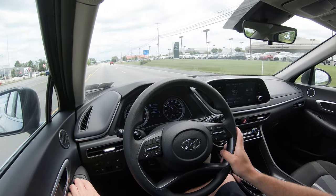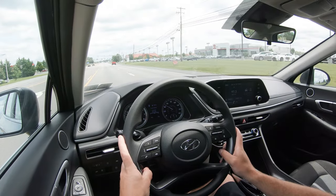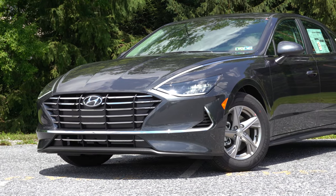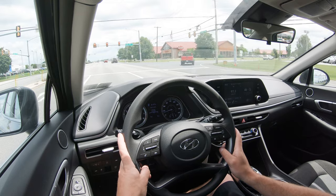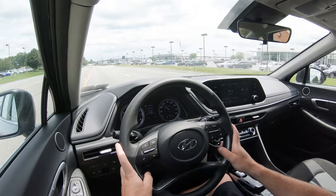Touching on suspension: up front you get a MacPherson strut, in the back an independent multi-link rear suspension, with front and rear stabilizer bars. As far as ride quality goes, the SE actually has my SEL Plus beat — it comes with smaller wheels and larger tires. Because I have 19-inch wheels on my SEL Plus, the ride quality is a bit softer and more plush here in the SE. It's absorbing Pennsylvania's road imperfections very nicely.